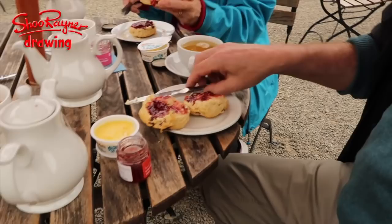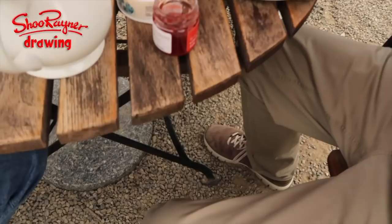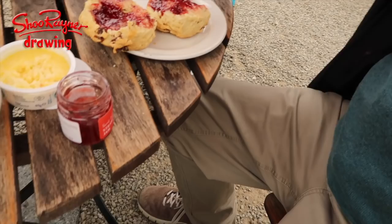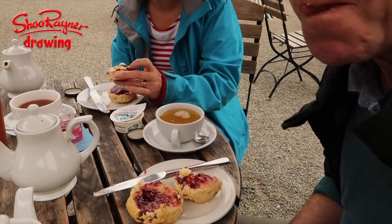The clotted cream is so thick it's almost like butter. You take a great scoop of it and put it on top — it's a bit tricky to do while filming! It's delicious, I promise you. So if ever you're in England, cream tea is what you want.